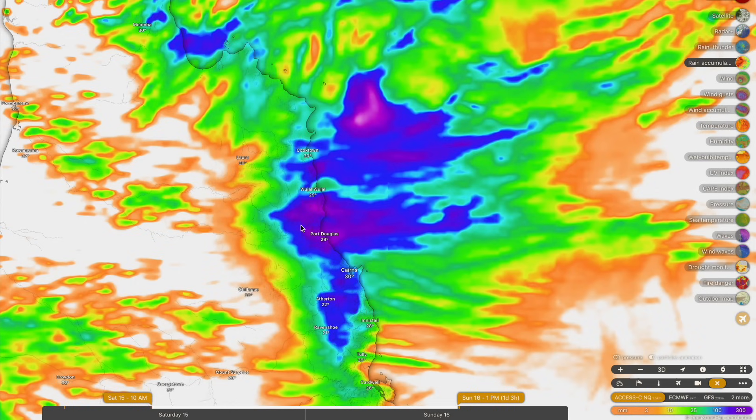If you did receive flooding up in the Daintree rainforest from the rainfall event back in late January or early February, then you are at risk tonight of some significant water level rises — some really rapid water level rises.